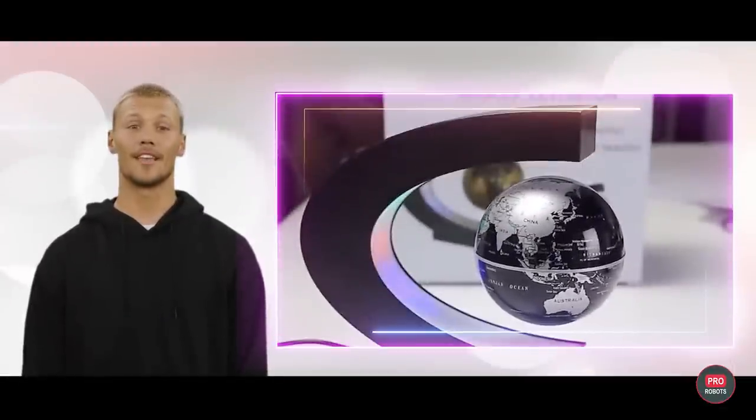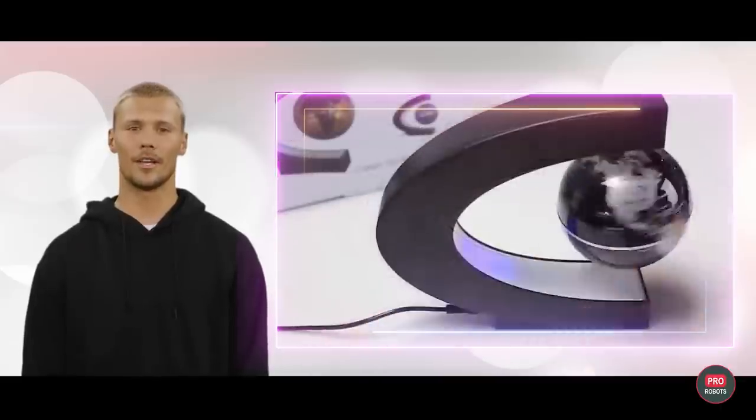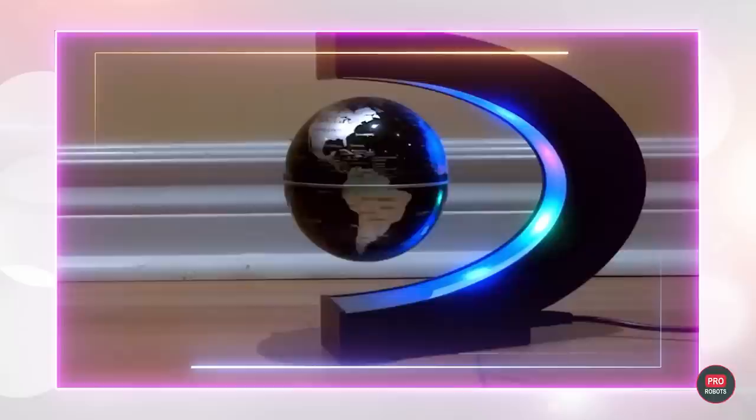This amazing science gadget is a globe that floats and rotates in the air due to an electronically controlled magnetic system. Simple and spectacular, it will become a decoration of the desktop as well as a good nightlight.